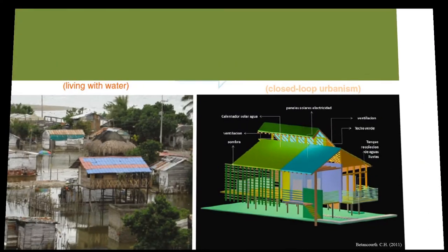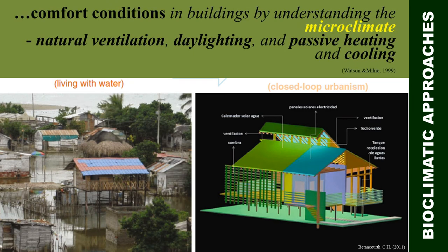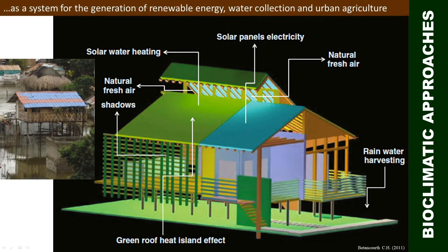Bioclimatic approaches to architecture attempt to create comfort conditions in buildings by understanding the microclimate and the resulting design strategies that include natural ventilation, daylighting, passive heating, and cooling. As with this example from the Palafito home, a house can function as a system for the generation of renewable energy, water collection, and urban agriculture, with its rooftop living gardens to reduce the impact of the urban heat island effect and to recycle building materials.